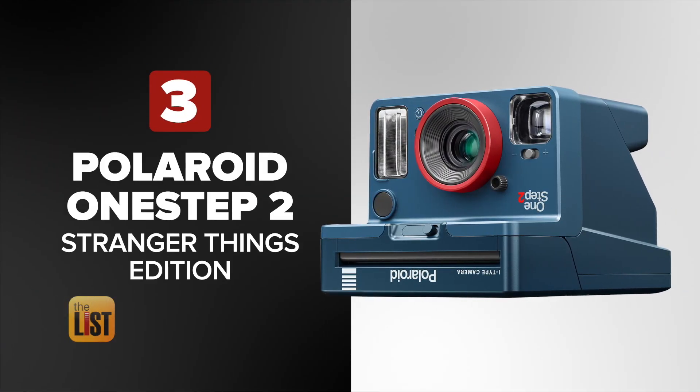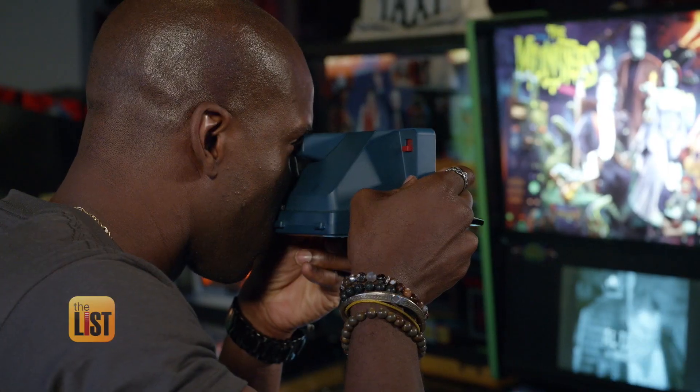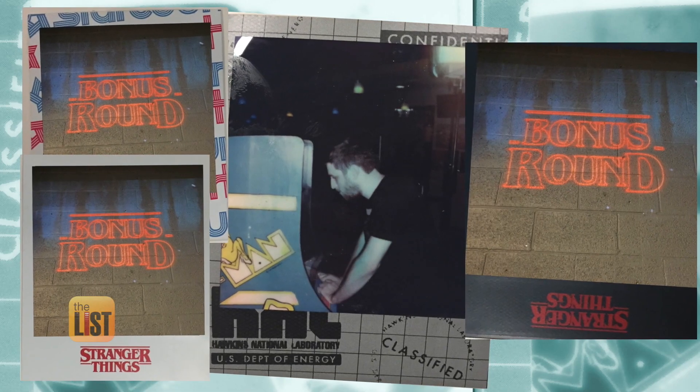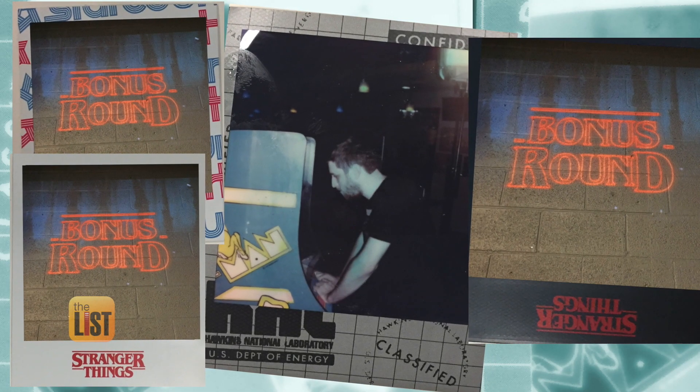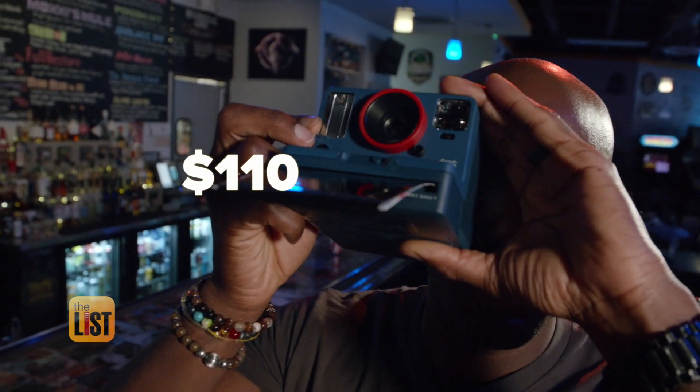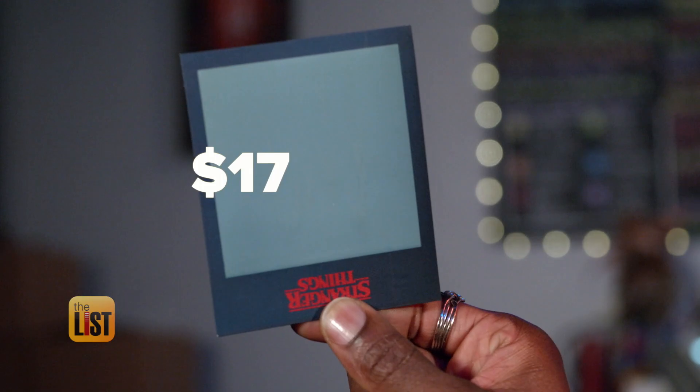Polaroid's snapshot into the past is the last item on our list. This is Polaroid's ode to the Upside Down: the OneStep Stranger Things edition. You can use regular Polaroid film or get the Stranger Things pack that has custom borders showing elements from the show. The camera costs about $110 and the film is an additional $17.